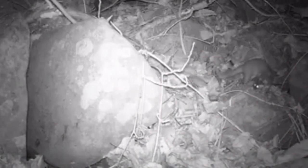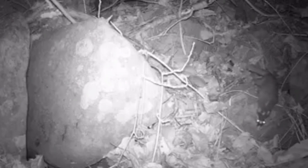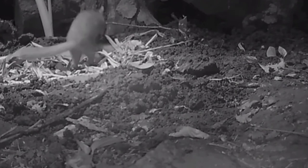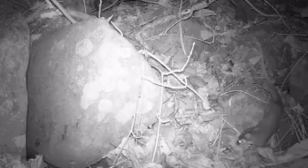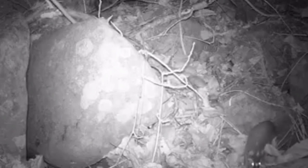The Ferret Badger is most active at dusk and during the night, eating an omnivorous diet of seeds, fruits, and nuts as well as insects, earthworms, and small amphibians. It has sharp claws allowing it to climb and sleep in trees. It also fiercely defends itself from threats, emitting a powerful-smelling secretion from its glands when alarmed. They have a lifespan of up to 10 years.